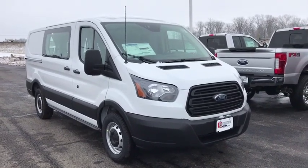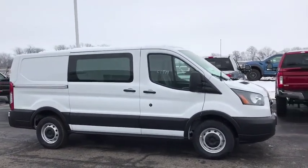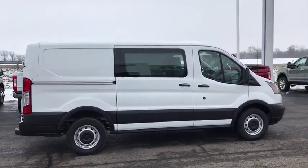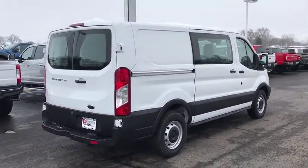2019 Ford Transit 150. The Transit 150 comes in numerous configurations, impressive payload and towing capacities. It is comfortable and easy to drive. Here are some of this vehicle's great options.